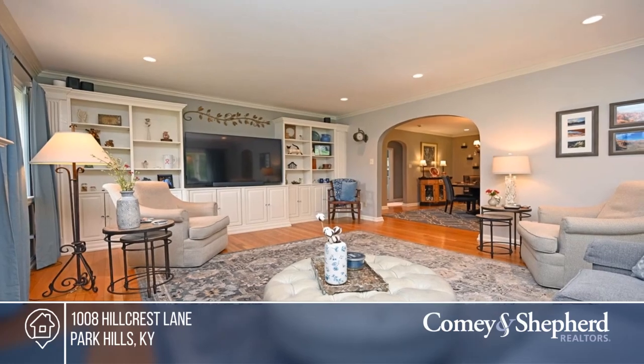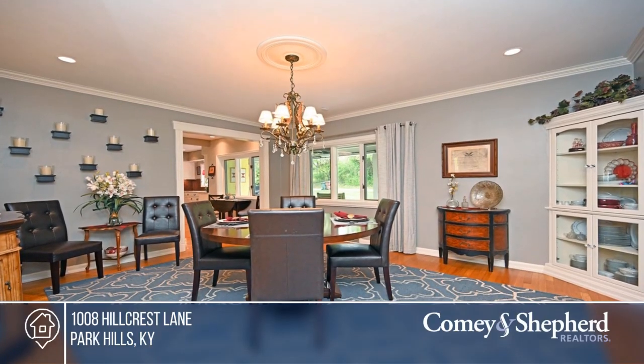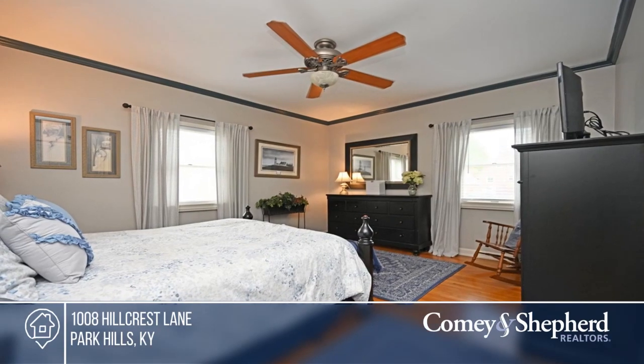Don't miss this beautifully maintained ranch in Park Hills. This home boasts stunning hardwood floors on the main level, custom-built ins, a granite stainless kitchen, and four bedrooms, including a first-floor primary suite.